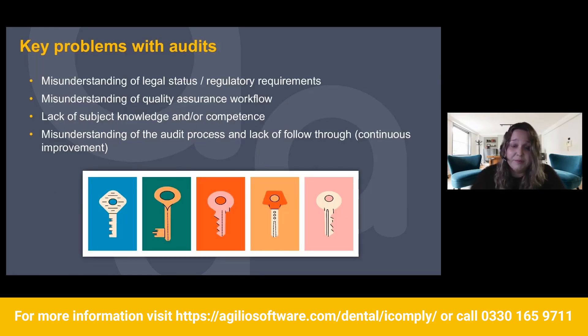Key problems with audits: if a practice is going to fall down on audit, these are going to be the reasons why. First, misunderstanding of legal status or regulatory requirements. A good example was the updated guidance for radiograph scoring — radiographs were scored as one, two, or three, but then they changed over to A for acceptable and N for not acceptable. Some practices haven't necessarily updated their scoring in line with that.